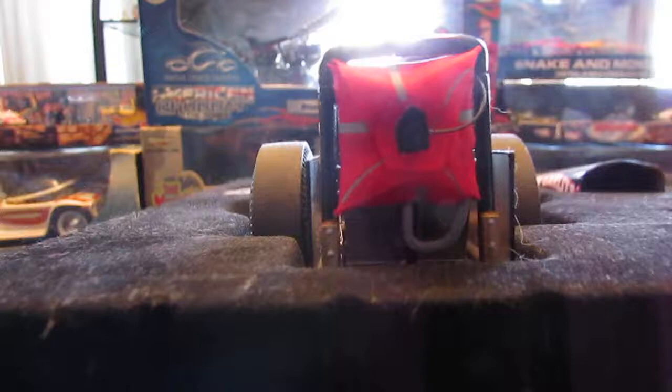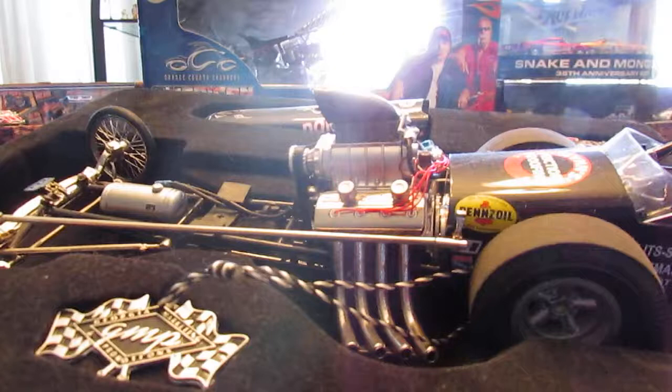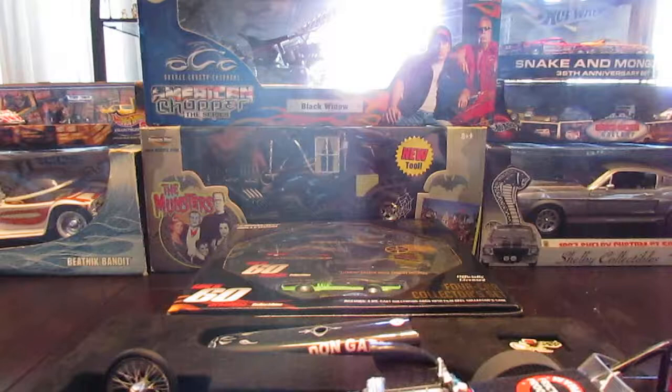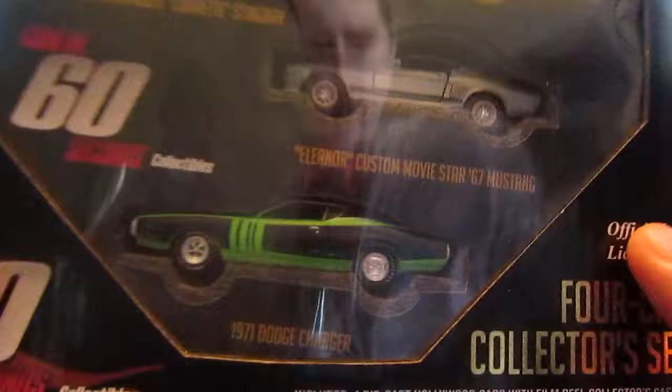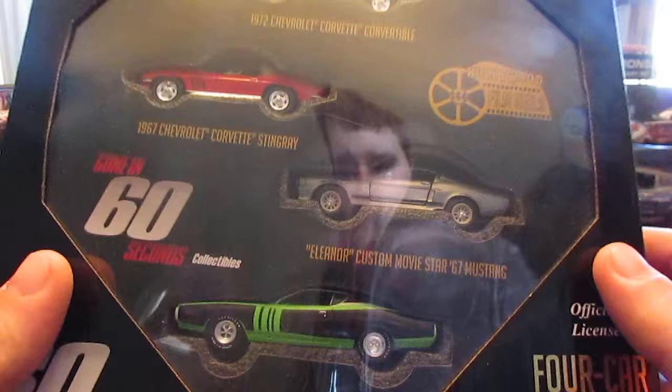Sorry, my cats are getting rambunctious — please excuse that. But anyway, that's number one, one of my favorite pieces, very cool. Next up, I wouldn't normally list a lot of Greenlight pieces as some of my favorites, but this definitely ranks as one of them.